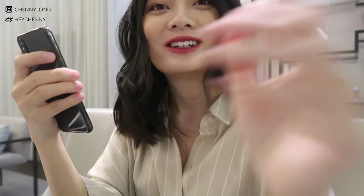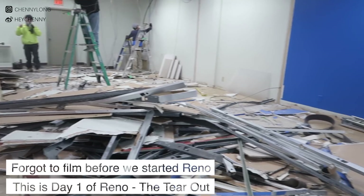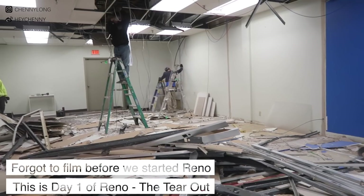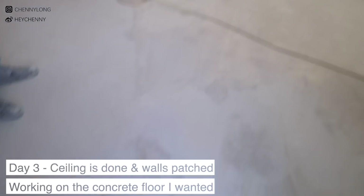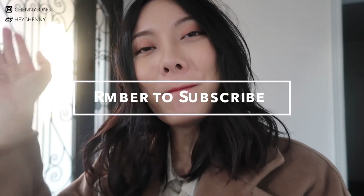I'm pretty much done here today at Holt Renfrew and I'm gonna grab a quick lunch and then head over to sign the lease for the office. Whatever I bought today I will do an unboxing and show you guys in another video, so hopefully you guys look forward to that and check out what I bought. That is it for today's video — I will see you guys next time, bye!